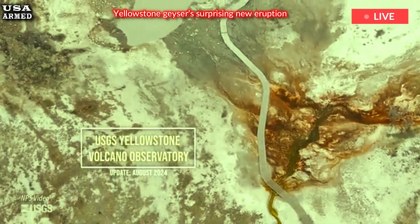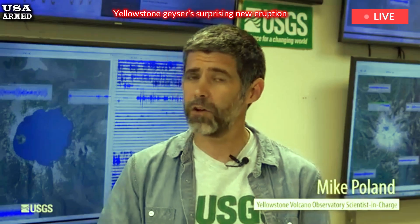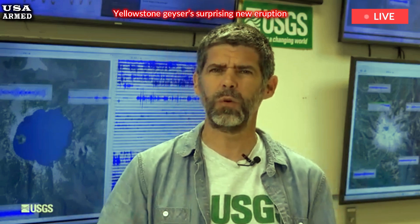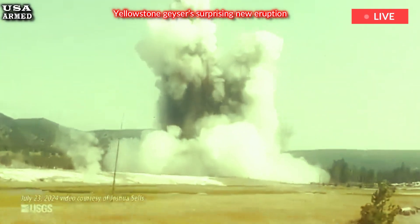For a geologist, seeing an earthquake firsthand is a boon. That's what happened in 2009, when Montana Tech geology professor Mike Stickney and several other geologists were near the site of Tuesday's explosion in Biscuit Basin.